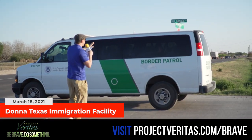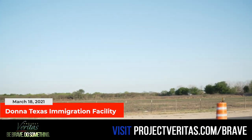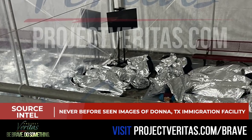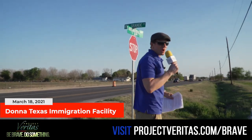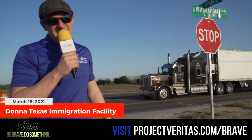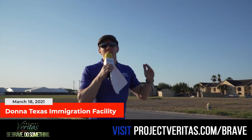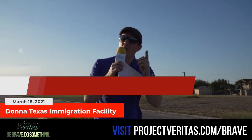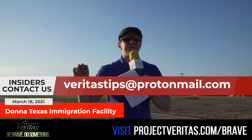Here's a Customs and Border Patrol van. These are minors age 7 to 17 inside the van — they're waving at us right now. The people being held in this facility, according to what Project Veritas has learned, are between the ages of 7 and 17, males — 600 unaccompanied juveniles. As you can see, we're on the corner of South International and Rio Grande Street, just south of Donna, Texas, north of the Mexican border. We were just there at the bridge. We really appreciate the brave insider who worked with us on this story. The public has a right to know. We're going to create an army of whistleblowers and insiders. You can reach out to us at VeritasTips — that's V-E-R-I-T-A-S-Tips — at ProtonMail.com.